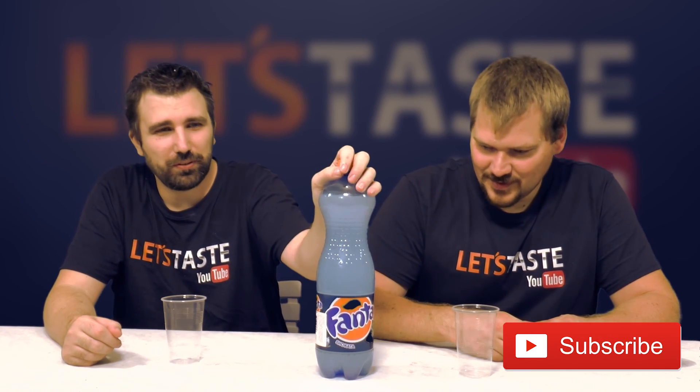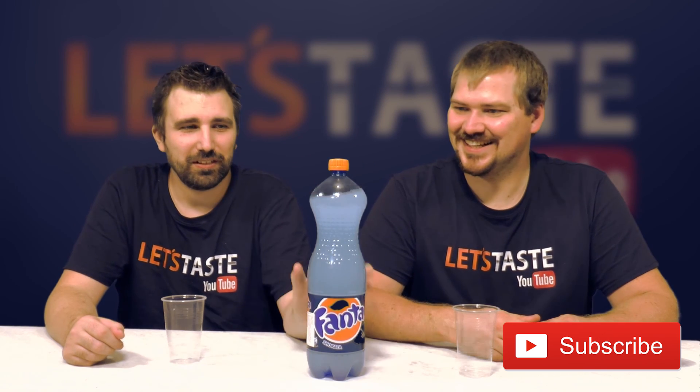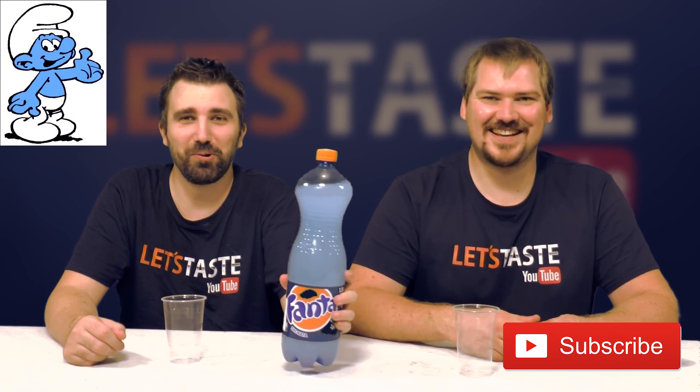Today we are trying Fanta Shokata. It's really funny looking — it looks like a Smurf!